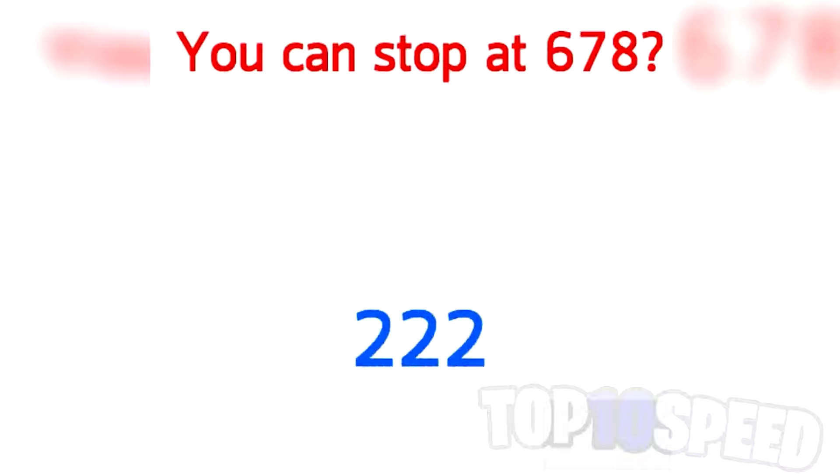This challenge here is going to test how good your reflexes are. Are you able to pause the video on the exact number 678? This is insanely challenging and only 1% of people are actually able to do this. So if you get this one right, that's impressive.